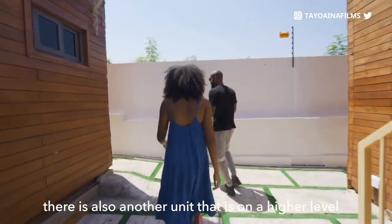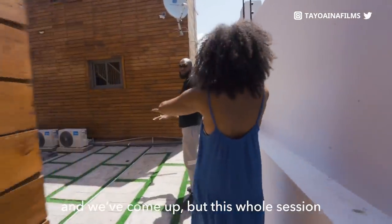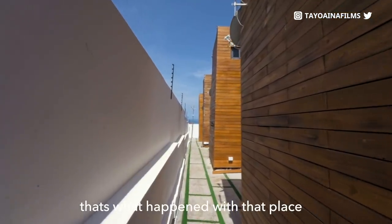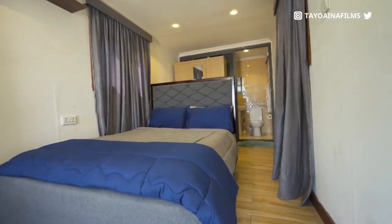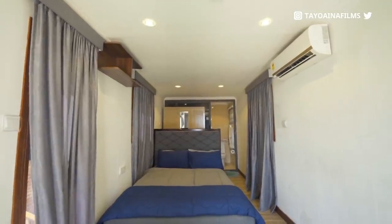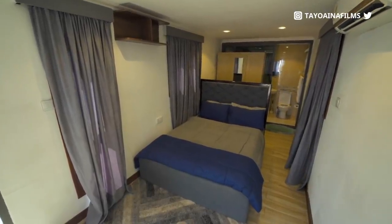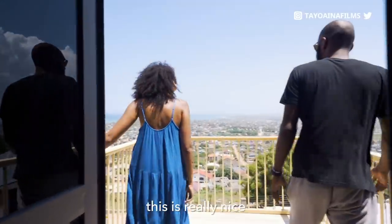There's also another unit on a higher level. What's quite cool is that we started on the ground level and we've come up — because we're on a hill, they must have had to step the land. Almost the same similar design but this one will probably have a better view. This is like a one bedroom on its own, but I think they said the whole unit is two bedrooms, so you could probably take the whole unit and have one downstairs and one upstairs.